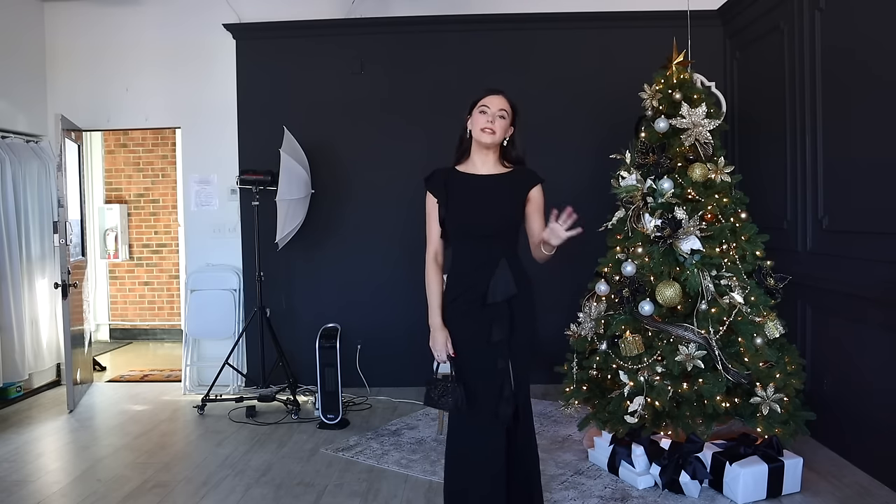Does this come in any other colors? Lots of colors! So if you want something a little bit more exciting — but honestly this is just like a classic black dress that can be paired with so many different things you probably already have in your closet. But if you do need new accessories, Amazon's got you covered.